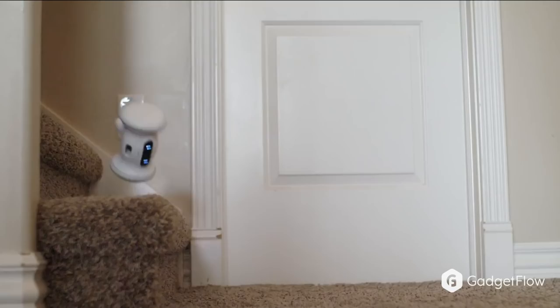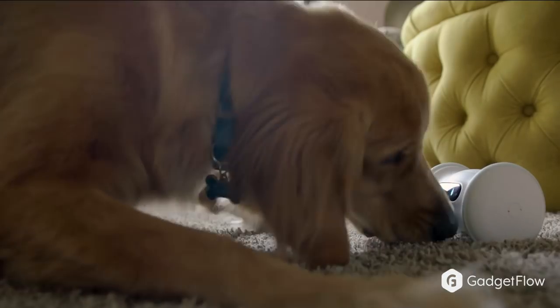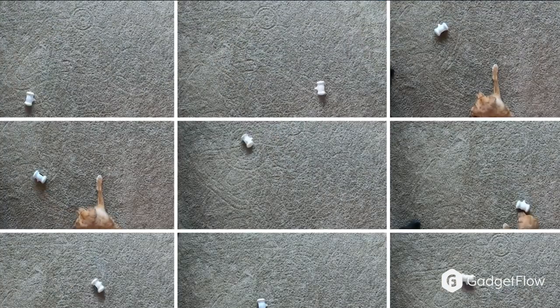Verum uses AI to accommodate all of your pet's interactive needs and be an awesome playmate. It even dispenses treats as a reward for movement throughout the day. So if you're looking for a fun way to improve your pet's health, you'll definitely want to check out Verum on Gadgetflow today.